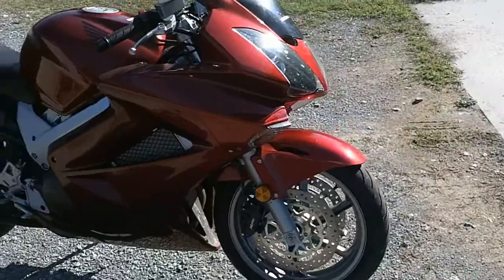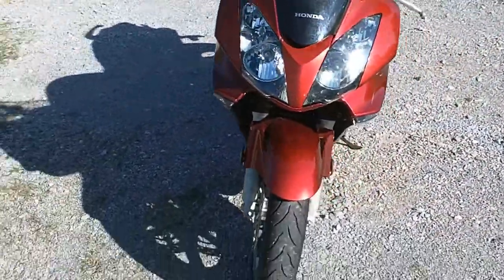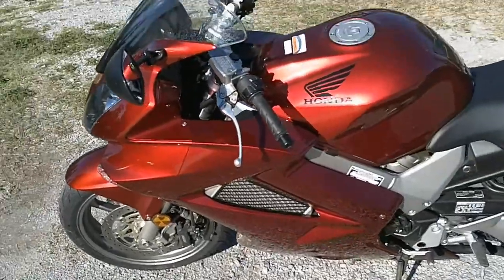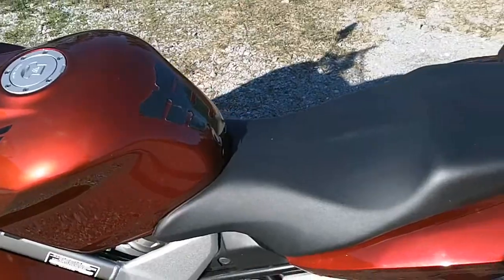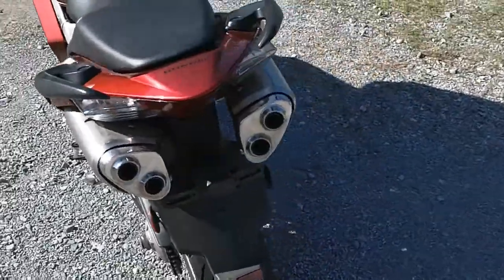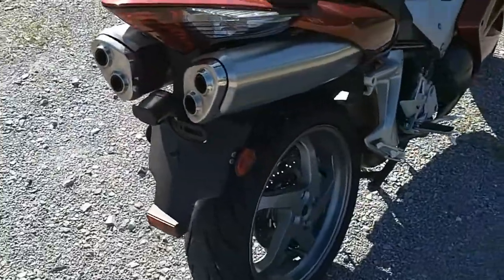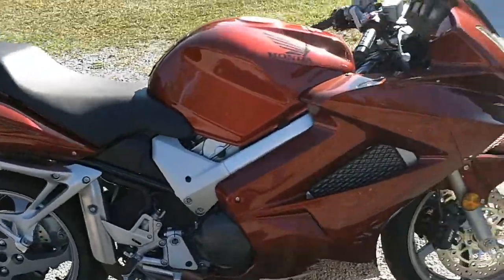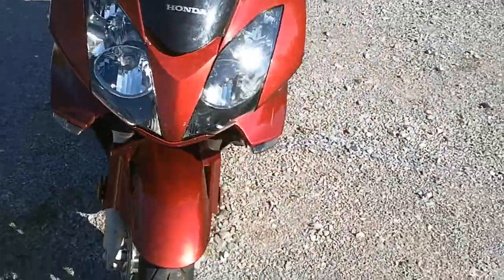Alright, for the obligatory walk-around — she's filthy right now, I haven't had time to give her a bath yet, but there she is. 2007. The exhaust — I've got another set of stock exhaust the guy gave me, but these have been gutted out so you can hear a lot better. I'll do the obligatory fire-up here in a minute. She's all stock except for the exhaust.